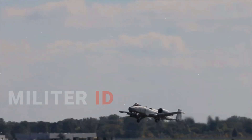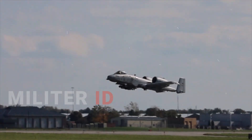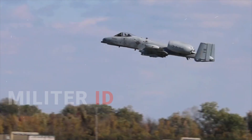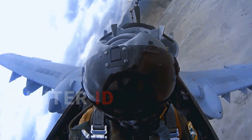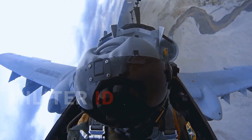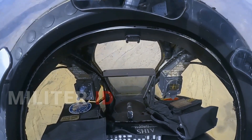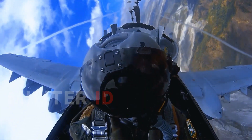An A-10C Thunderbolt 2 pilot had a close call yesterday when the jet was forced to land without its landing gear fully extended. The attack jet skidded across the runway and came to a halt. The pilot was examined by a flight surgeon on the ground and released. There were no injuries on the ground.